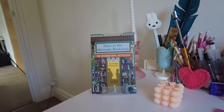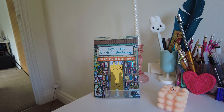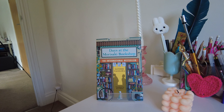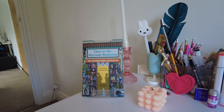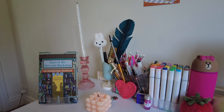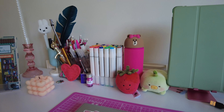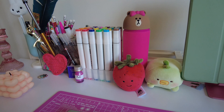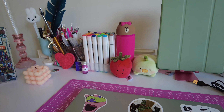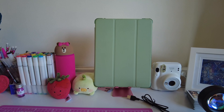Starting with the desk, I've always got a book on display. Currently it's 'Days at the Morisaki Bookshop' by Satoshi Yagisawa — if you've not read this book, read it, it's so cozy, the cover is everything. We've got some candles — you need candles if you're an aesthetic book girly. Got a lot of stationery, like I have too much stationery.